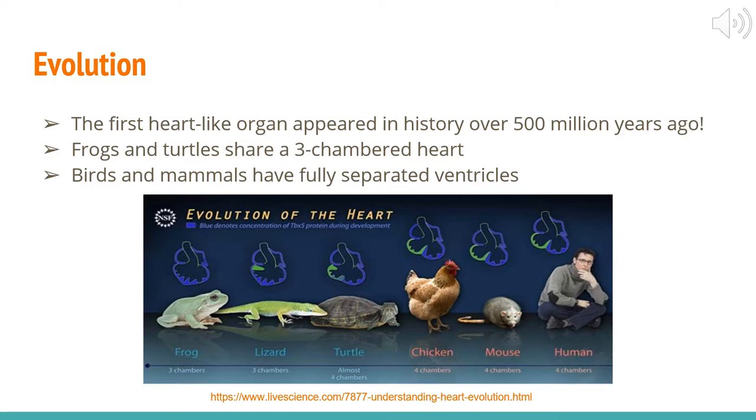Now we're going to talk about the evolution of the heart. The first heart-like organ appeared in history over 500 million years ago. Starting with frogs, they have a three-chambered heart that has two atria and one ventricle. Turtles have evolved in that they have a three-chambered heart as well, but a wall or septum is beginning to form in the single ventricle. This is important because it makes the blood richer in oxygen, so turtles have a more sophisticated heart than frogs.